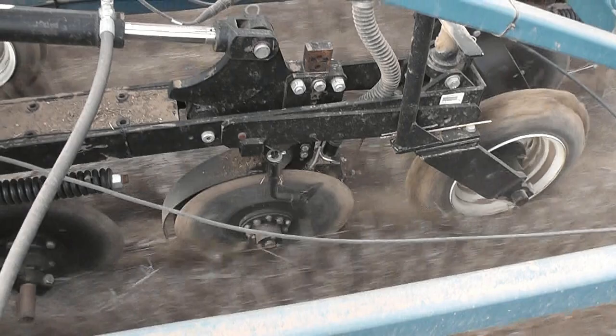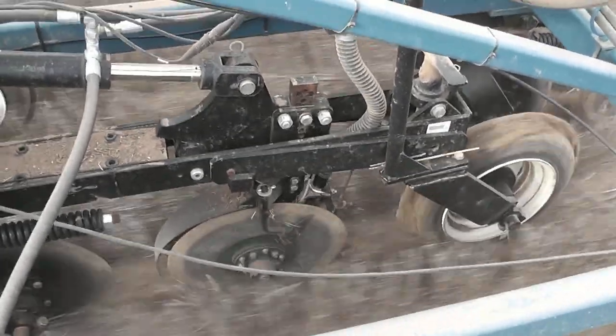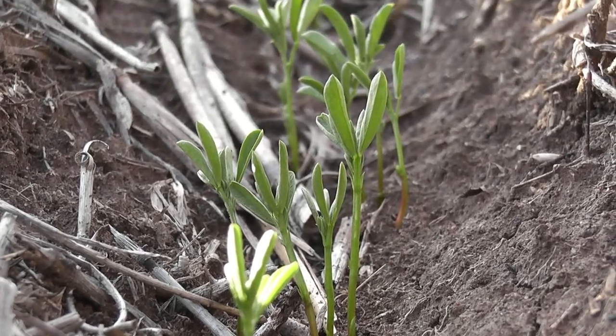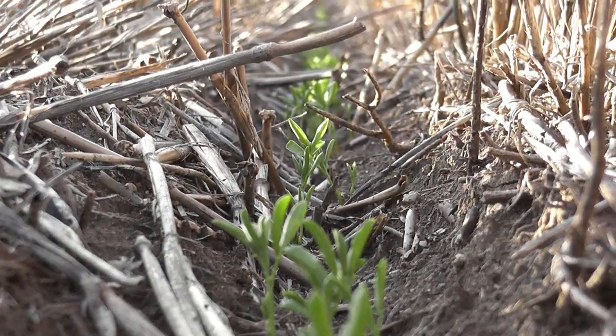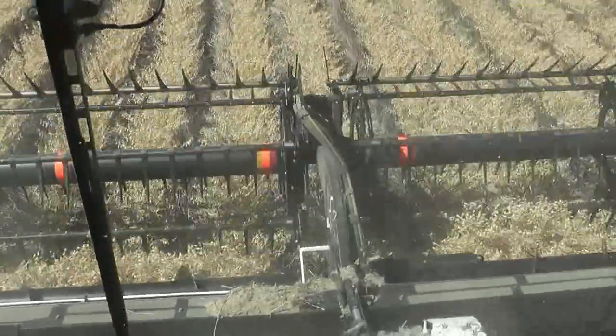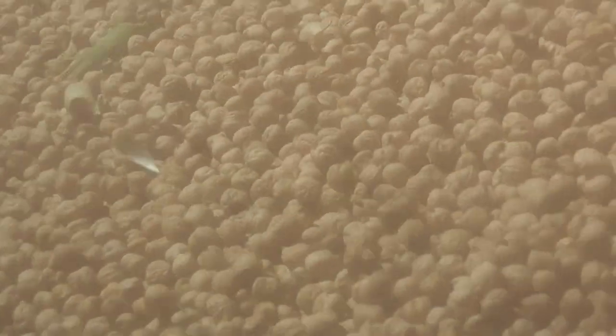No-till and control traffic farming has really revolutionised the way that we grow pulses now. Inter-row sowing pulses into standing stubble has been hugely successful around here and it offers the crop protection from the wind and the sun. Harvestability has improved as well and has really changed the way that we grow pulses.